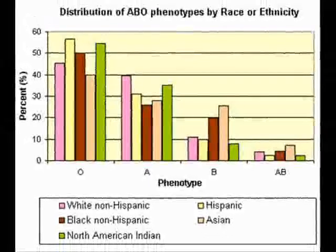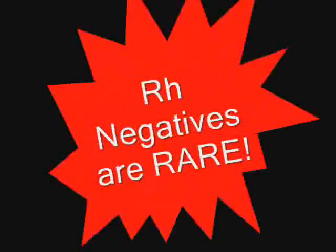About 85% of people are RH positive, though it does vary by race. For African Americans, about 90-95% are RH positive, and for Asians, the figure is about 98-99%. So as you can see, RH negatives are rare!